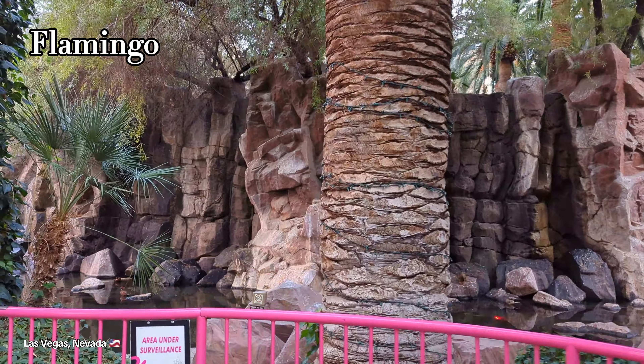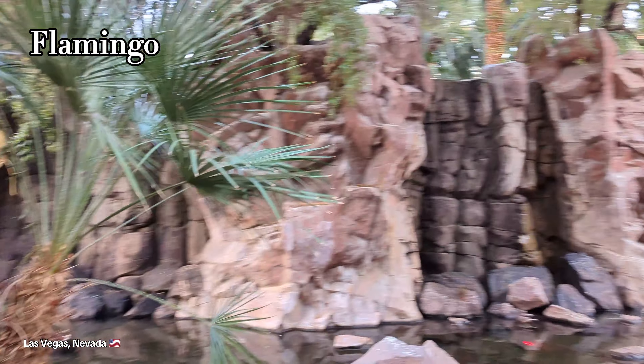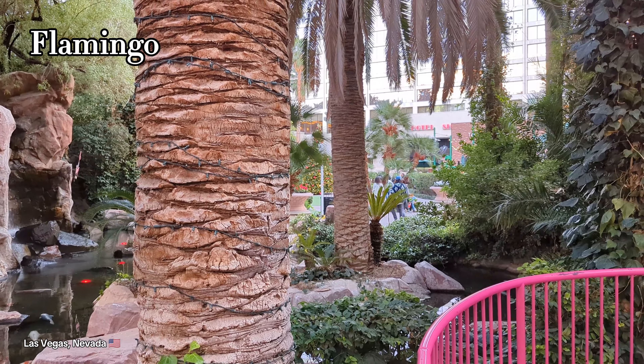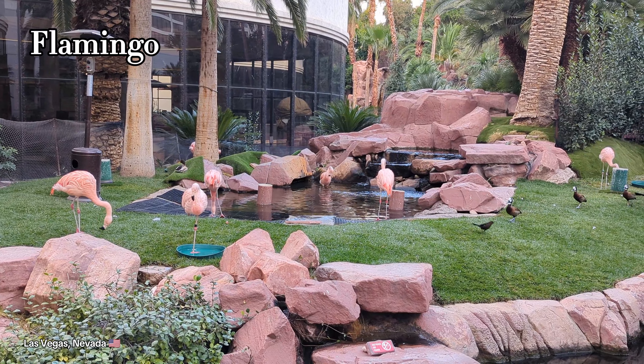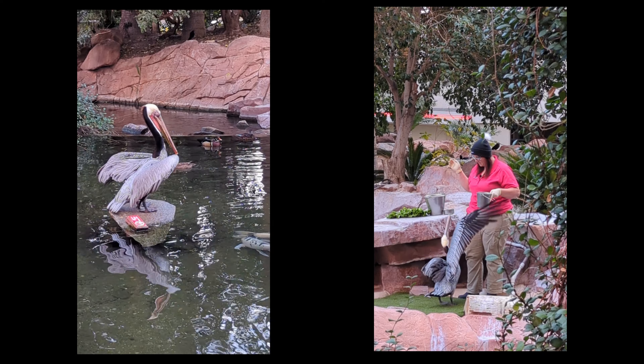At the Flamingo, one of their attractions is a wildlife habitat. It's completely free and you can come over and check out all their wildlife, including flamingos, koi fish, and there's a big pelican here. In fact, while we were here one of the keepers came out and did a question-and-answer session, so that was really interesting.